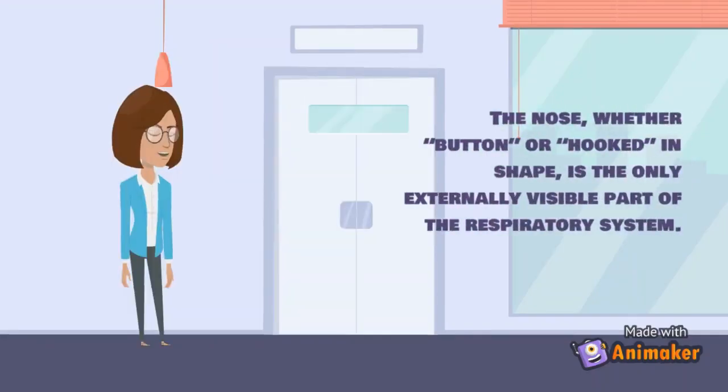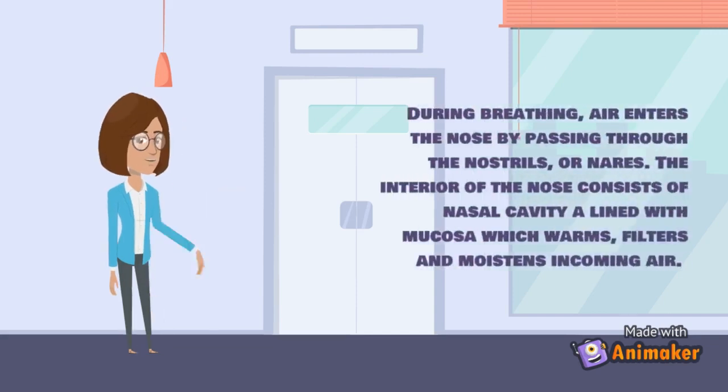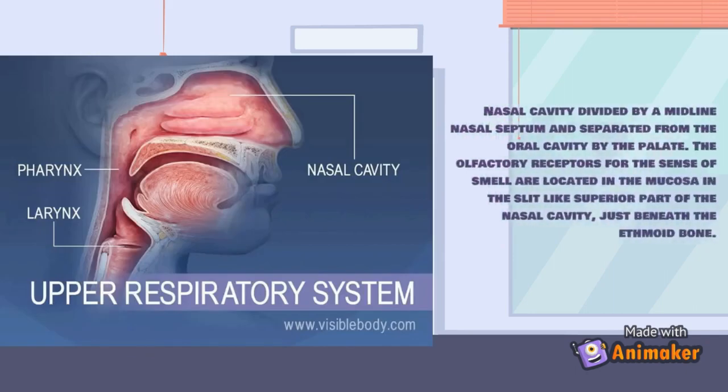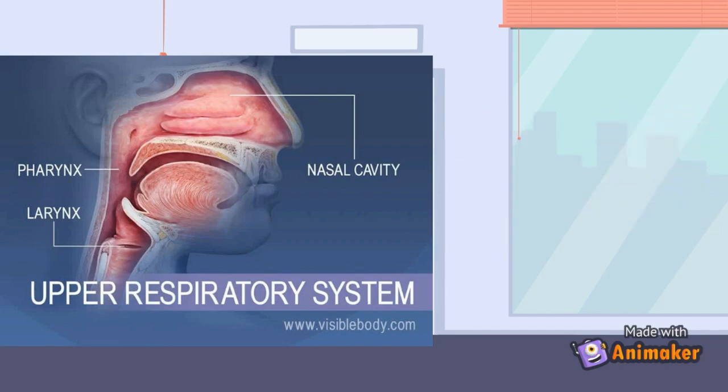First, the upper respiratory tract. The nose, whether button or hook in shape, is the only externally visible part of the respiratory system. During breathing, air enters the nose through the nostrils or nares. The interior consists of the nasal cavity lined with mucosa, which warms, filters, and moistens incoming air. The nasal cavity is divided by a midline nasal septum and separated from the oral cavity by the palate. The olfactory receptors for the sense of smell are located in the mucosa in the superior part of the nasal cavity, just beneath the ethmoid bone.